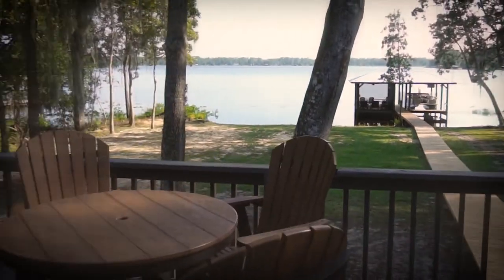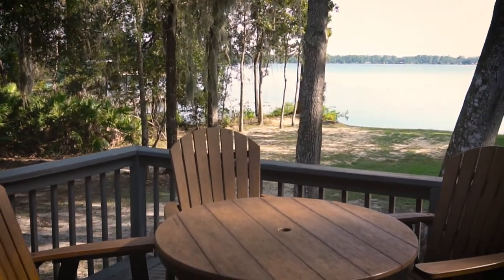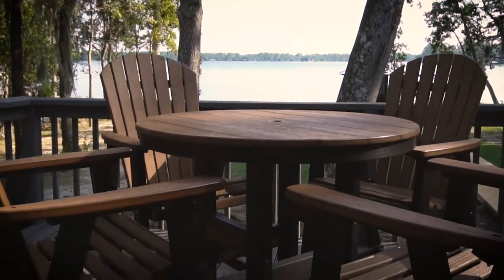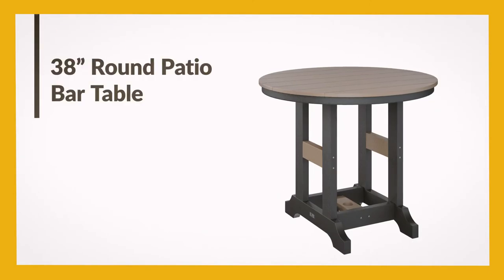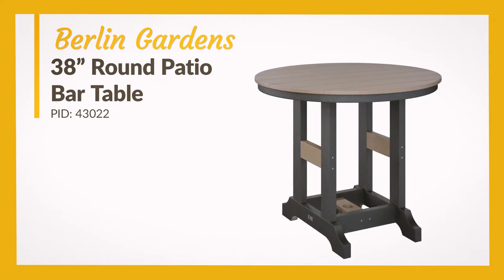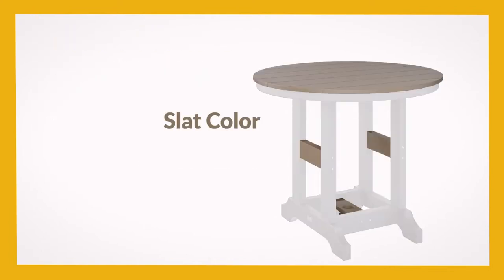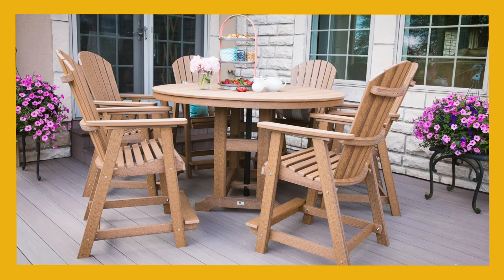Outside on the back porch, you'll discover the beauty of poly furniture. This poly dining set makes a beautiful spot to relax and enjoy the view over the lake. The Berlin Gardens 38-inch round patio bar table is highly customizable at dutchcrafters.com. Start with your frame color and slat color — the apron, vertical legs, and base make up your frame color, while the top and horizontal braces are the slat color. These two options together offer dozens of color combinations.